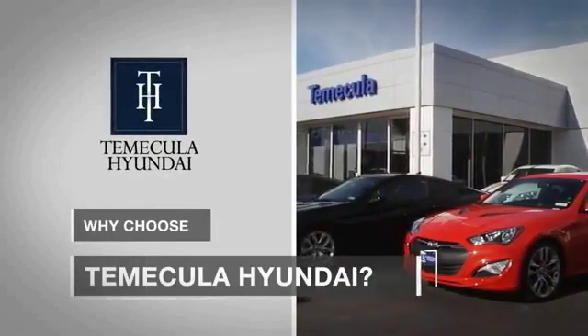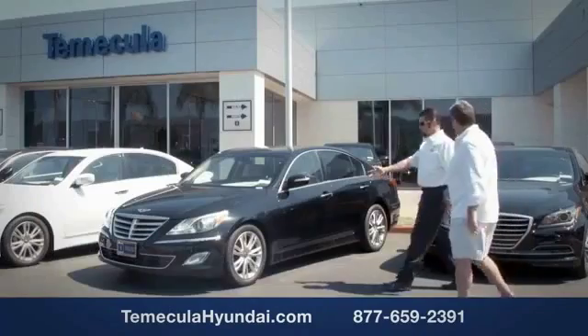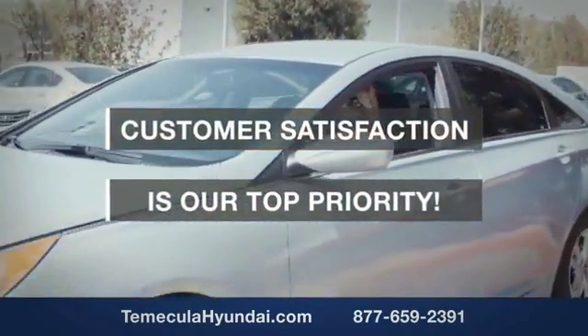Why choose Temecula Hyundai? It's simple. Experience. Buying a car is a big financial decision and knowing you're working with a team you can trust is important. We want you to know that customer satisfaction is our top priority.